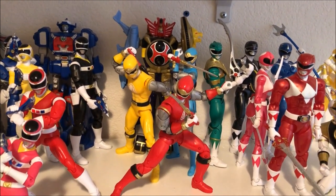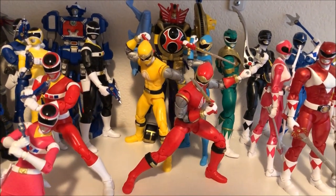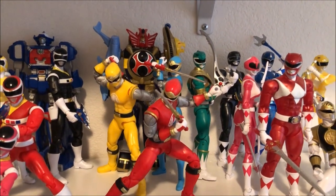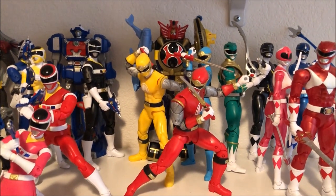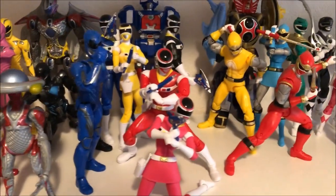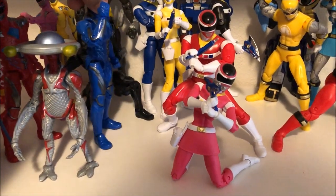Moving on, here we have the Ninja Storm set — this was the first set of rangers they released and I personally think it's the best ones. I love the Ninja Storm series, I like the Megazord and their weapons. There is a rumor that they're going to finish this set before the end of this year, so I'm hoping that's true — I really like the other three rangers and I think they would look really good with these.